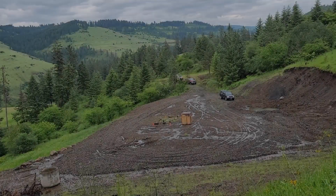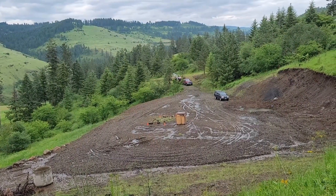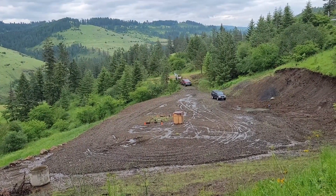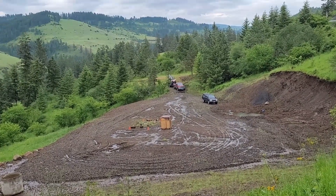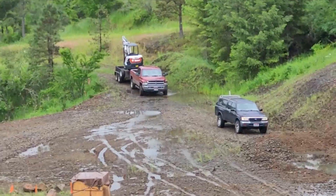So the first order of business is to get rid of all this water. To help with this task, we brought in an excavator to dig a trench, hopefully shedding the bulk of the water down over the hillside. I was a bit concerned that the excavator would get stuck coming in, as I had already been stuck in the mud once.